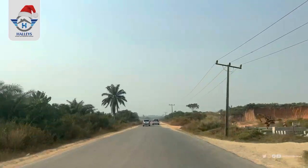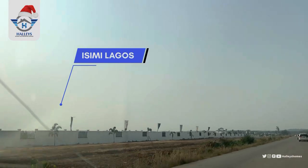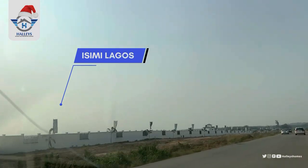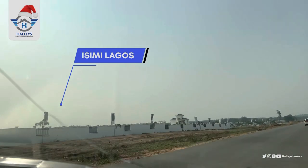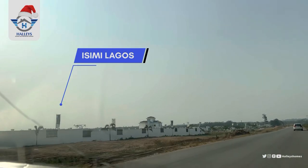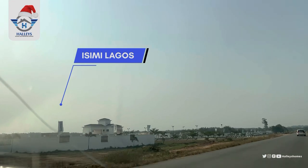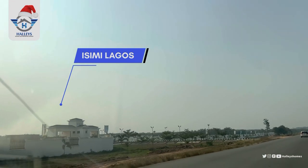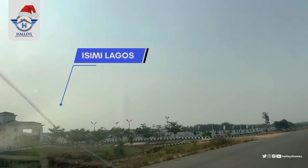Zularish Garden 2.0 is located in Igodo, directly facing the expressway. This is Issemi Lagos — in case you've been hearing of Issemi Lagos, this is where it is located, directly facing the expressway in Equerry, Lagos, Nigeria.